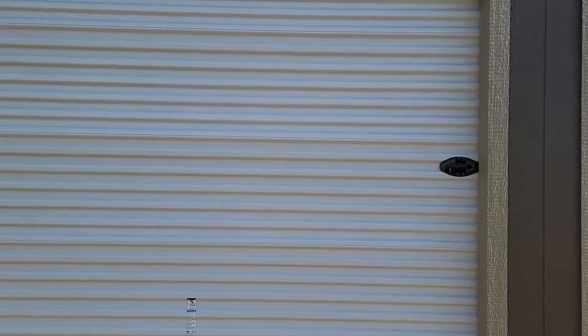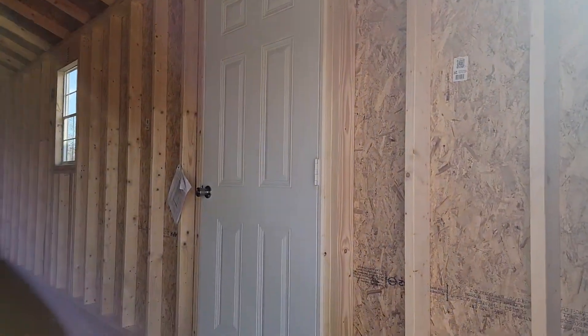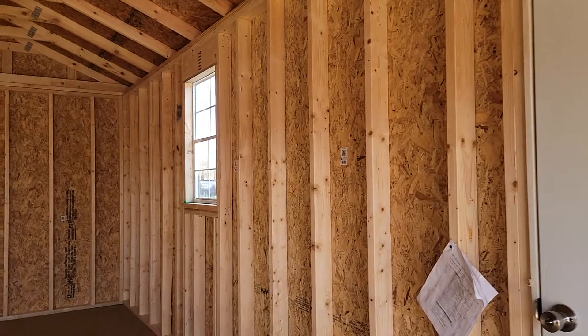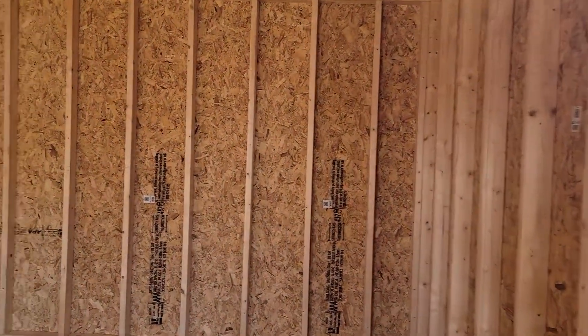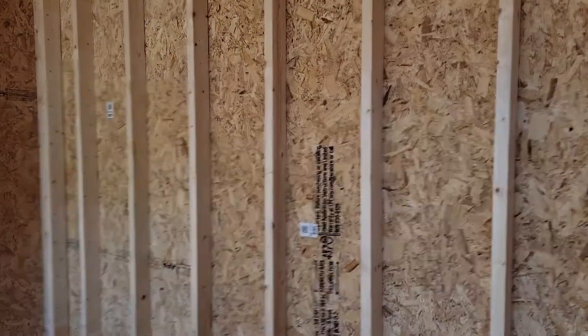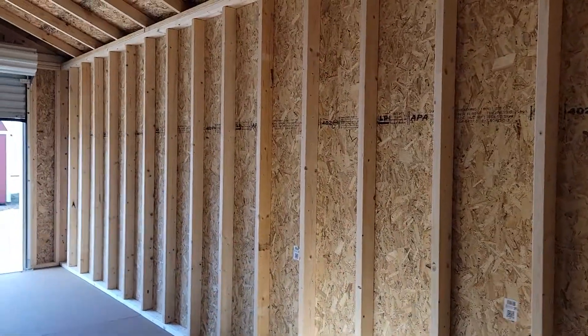Inside you can see that all the studs are on 16-inch centers — that's going to come standard on our LP smart siding. This material is amazing; it comes with a 50-year warranty against rot, decay, termites, and fungi. This building is available here on my lot and is ready for delivery.